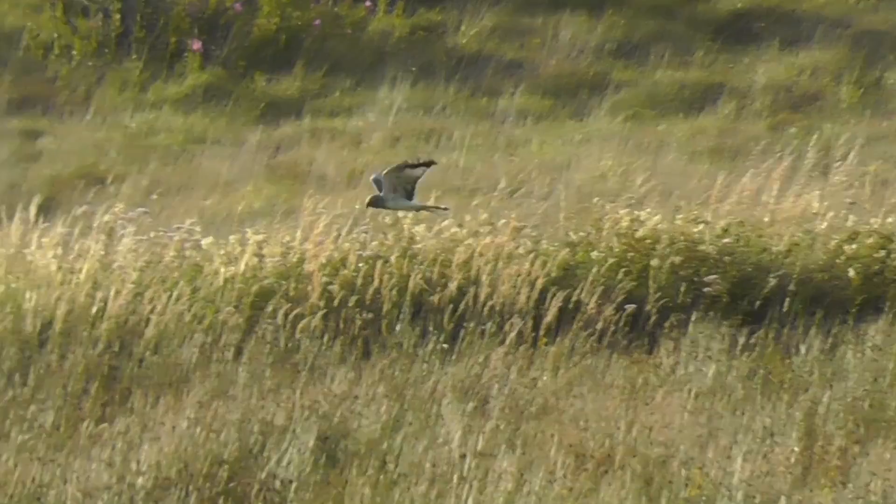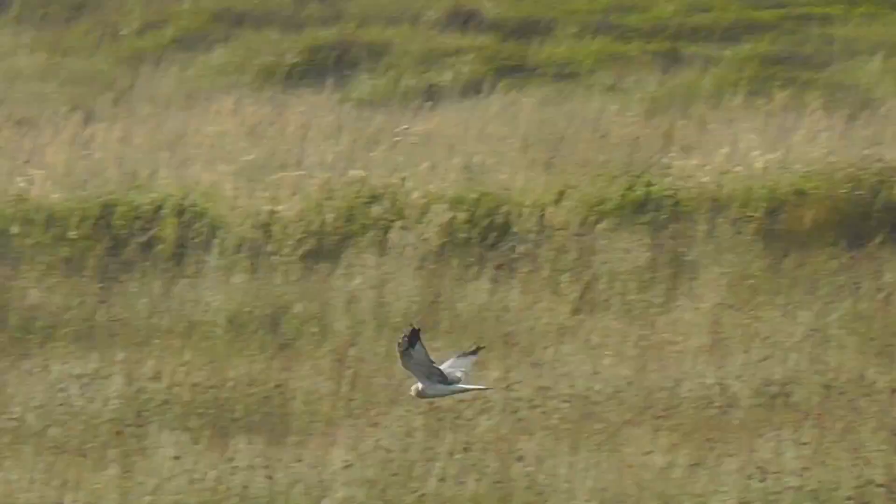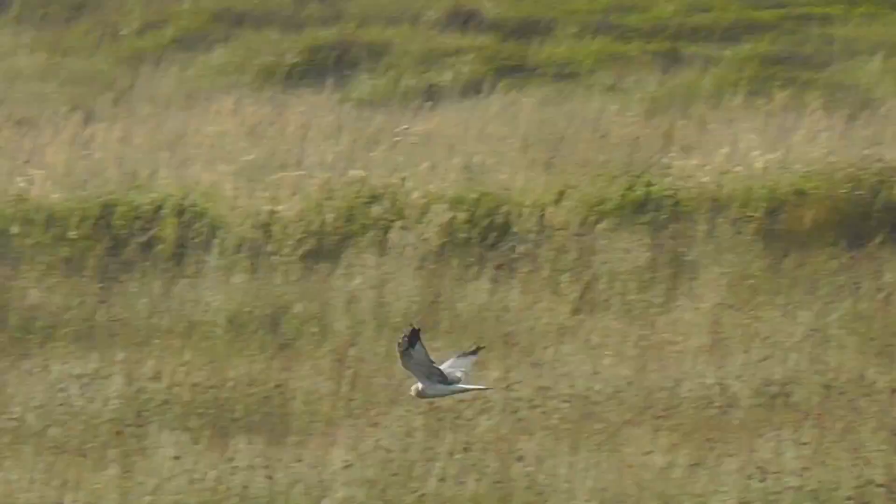Hen harriers are one of the raptor species that we find in this area. In summer they breed in upland areas in other parts of the country, but they come here for winter and spend the winter feeding on small birds, mammals, and other wildlife that live along the Suck Callows. The Suck Callows, including the turloughs around them, are an important area for hen harriers to spend their winter.